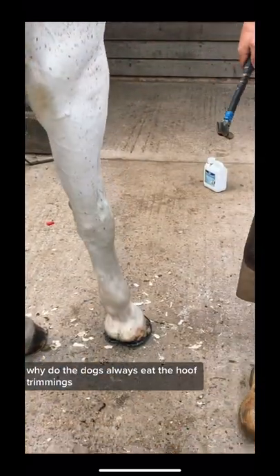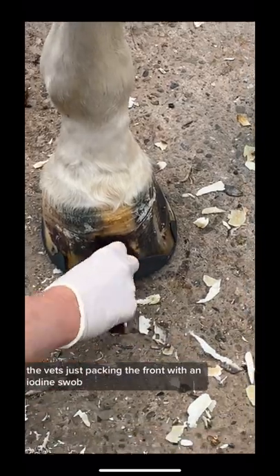Why do the dogs always eat the hoof trimmings? So the shoe's on. The vet's just packing the front with iodine.